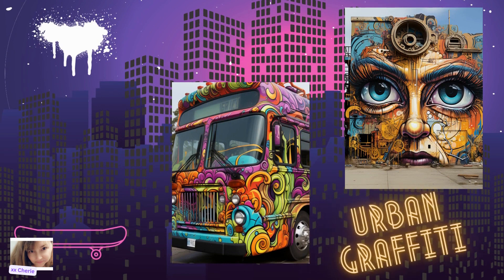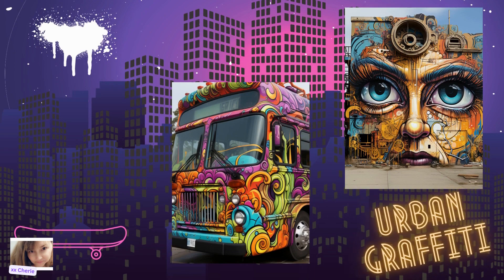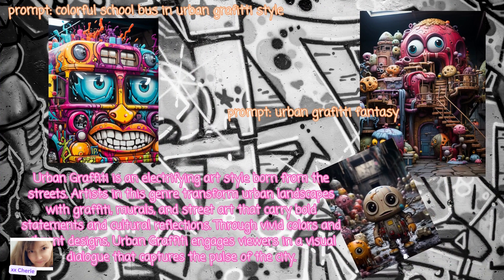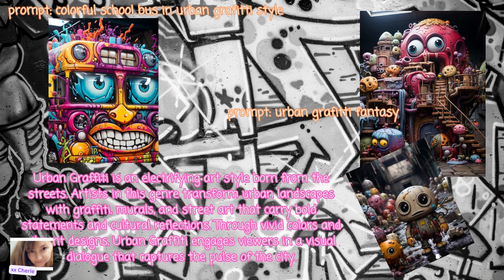Next up is Urban Graffiti. Urban Graffiti is an electrifying art style born from the streets. Artists in this genre transform urban landscapes with graffiti, murals, and street art that carry bold statements and cultural reflections. Through vivid colors and vibrant designs, Urban Graffiti engages viewers in a visual dialogue that captures the pulse of the city.